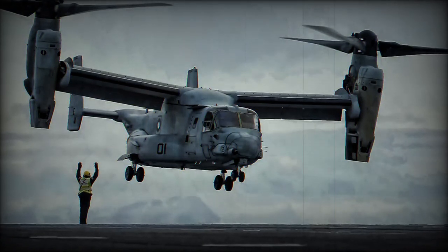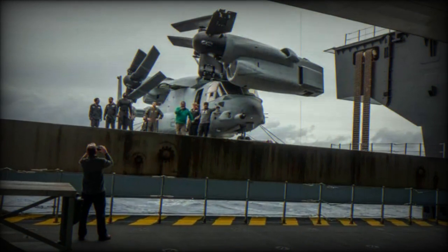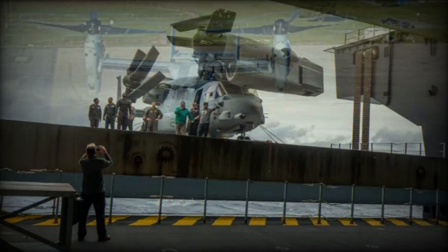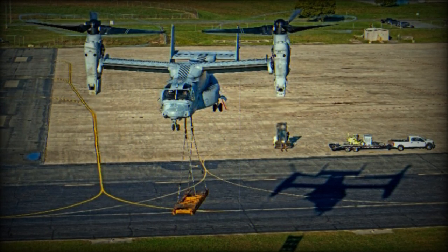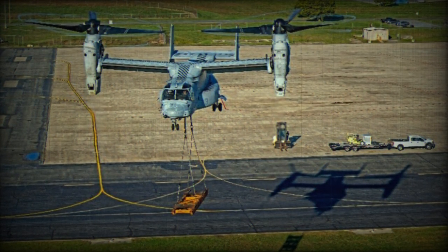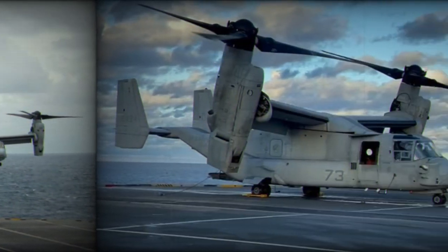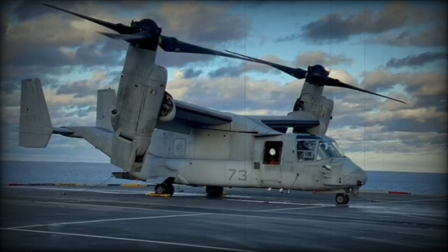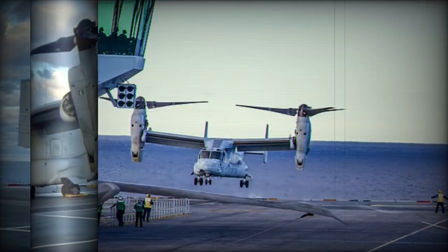In November 2023, the V-22 test team at Air Test and Evaluation Squadron HX-21 conducted an extensive series of dynamic interface (DI) ship air test trials aboard the United Kingdom's HMS Prince of Wales, the second of the Royal Navy's Queen Elizabeth-class aircraft carriers. Over several weeks, the test pilots and flight test engineers of the V-22 team significantly expanded the operational envelope for the Osprey aboard this vessel to include a variety of landings, takeoffs, deck operations, as well as ground handling and hangering operations. These test trials mark a major milestone in the integration of maritime forces between the United States and the United Kingdom.